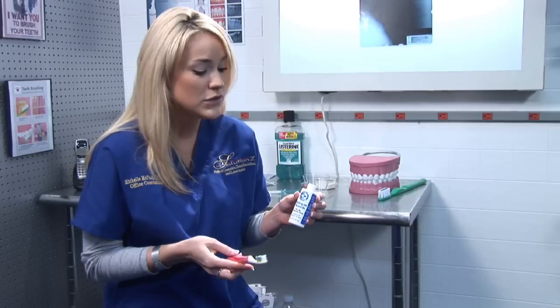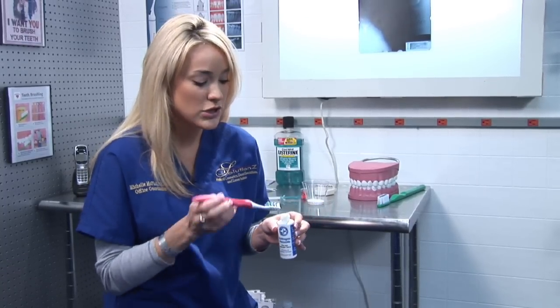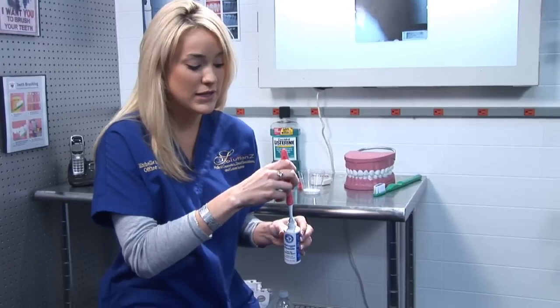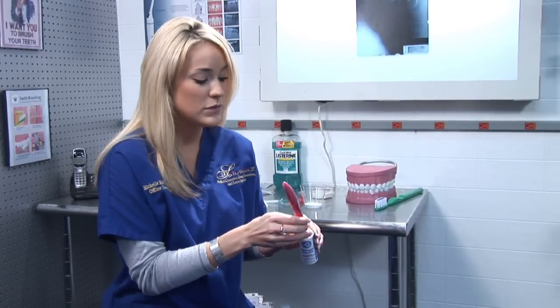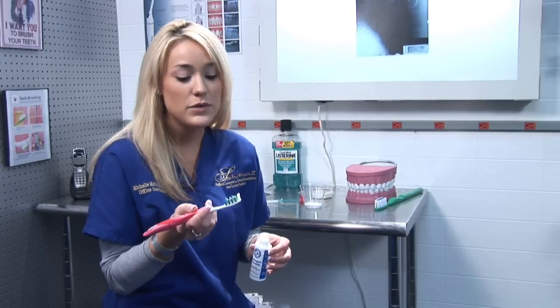Basically, what you would need to do is pretty simple: you just get hydrogen peroxide on a toothbrush, dip your toothbrush into the hydrogen peroxide, and then start brushing your teeth with it. You would want to do this at least once a week or once every other day, brushing for about one to two minutes.